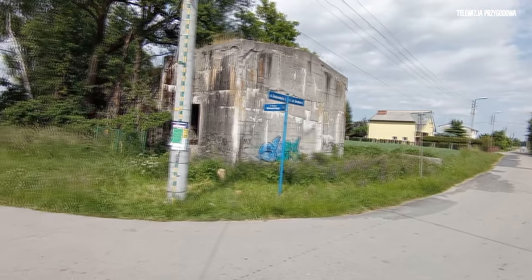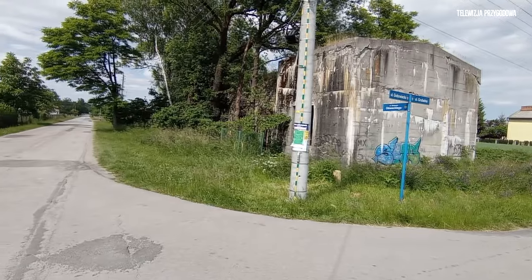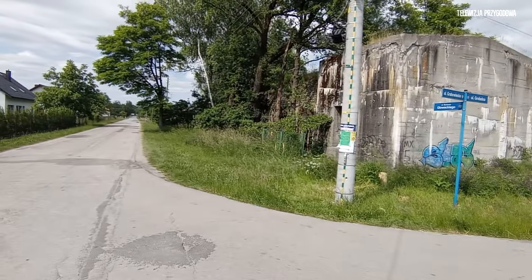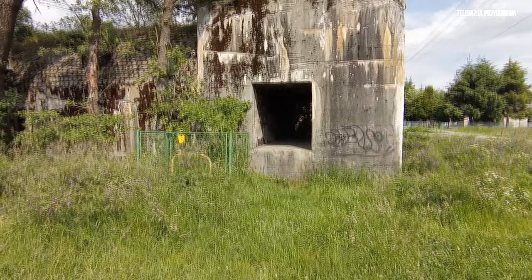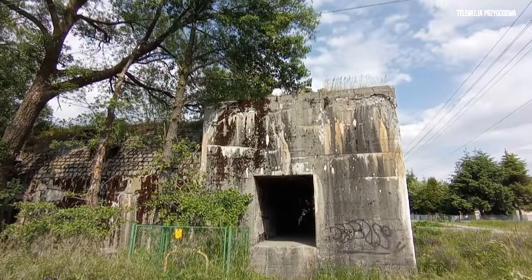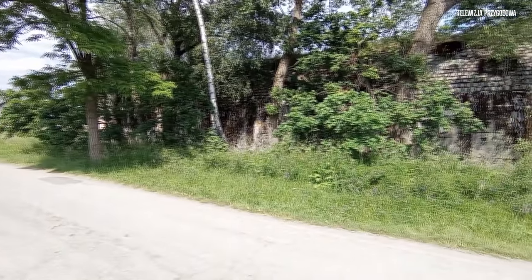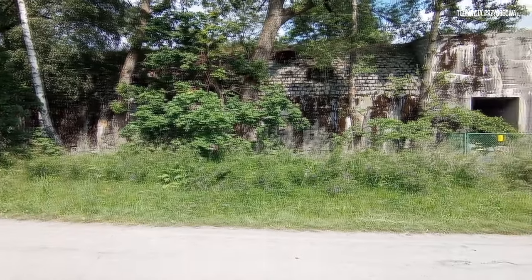Schron, który widzicie na filmie, jest to schron przeciwlotniczy typu Salzgitterbunker. Budowa obiektu rozpoczęła się zapewne późnym latem bądź jesienią 1944 roku. Schron posiada dwa wejścia osłonięte przelotnią oraz jeden korytarz. Stropodach jest wzmocniony, co ciekawe, kostkami brukowymi czy też granitowymi.